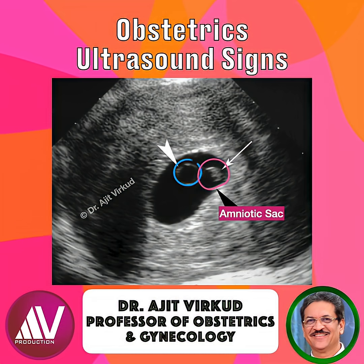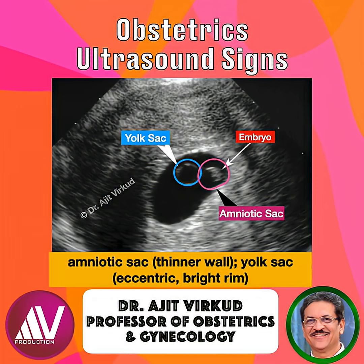The amniotic sac has a thinner wall, and the yolk sac is commonly eccentric and has a brighter rim. At this stage, typically around 5-6 weeks of gestation, the developing embryo lies between the two blebs inside the gestational sac.